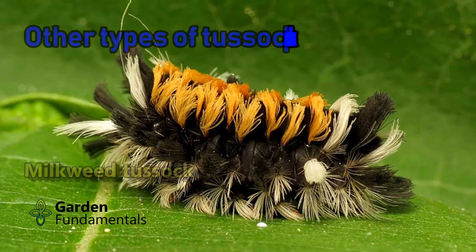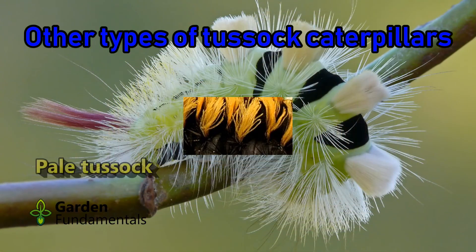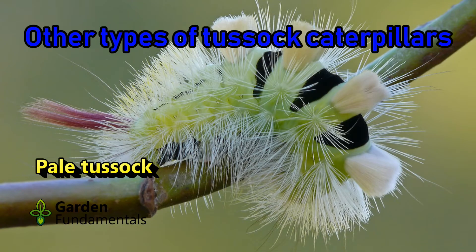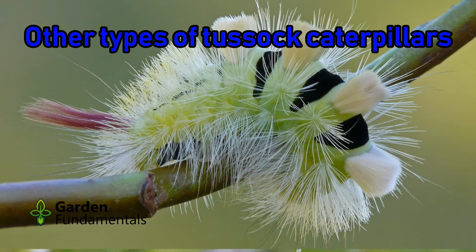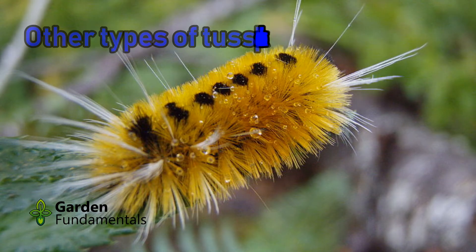The Hickory Tussock caterpillar is not poisonous as so many people think, but a few people might get a mild allergic reaction. If you don't do something stupid like I did and rub it all over a sensitive part of your body, you should not have a problem. This is a beautiful little caterpillar — don't kill it, and let it run free in your garden.